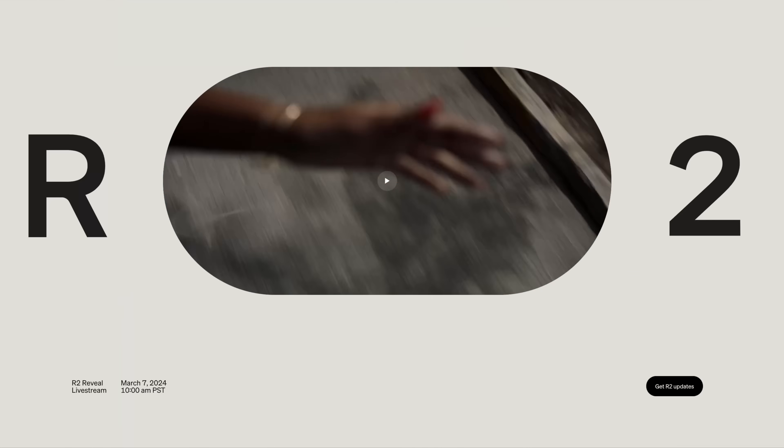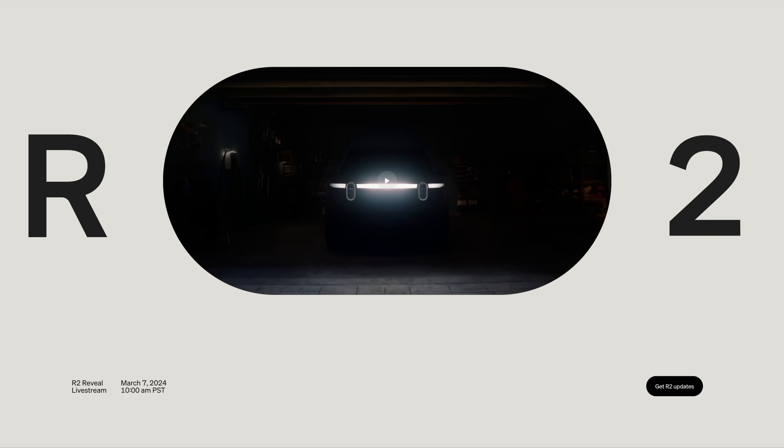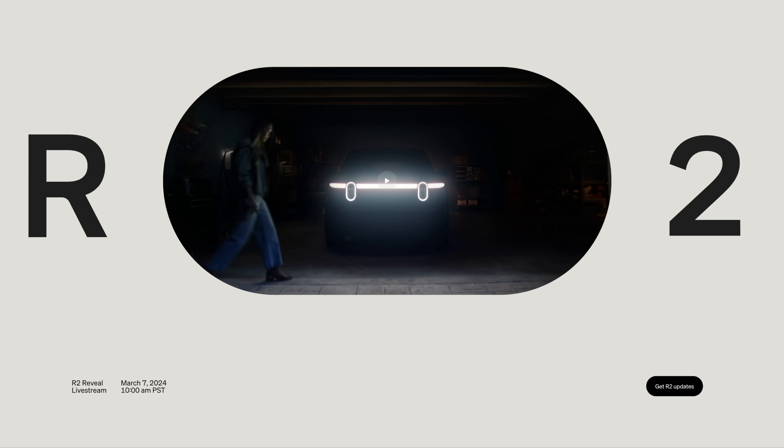Coming up in about a week they'll be announcing the R2 vehicle, which should be a smaller version of the R1S, and I'm very excited to see that, because it should be cheaper and appeal to many more people.